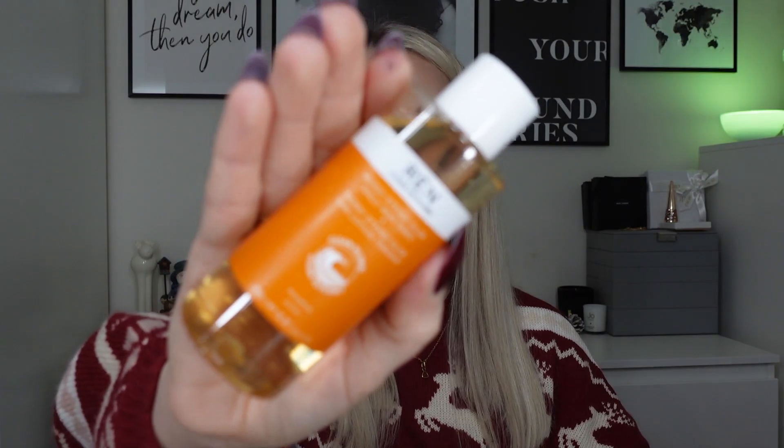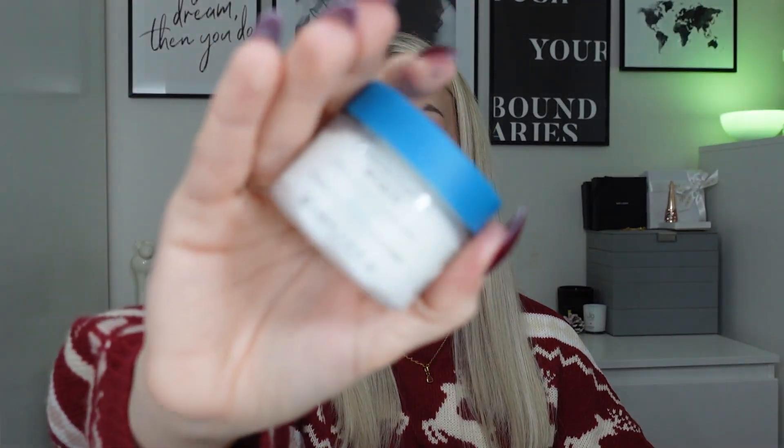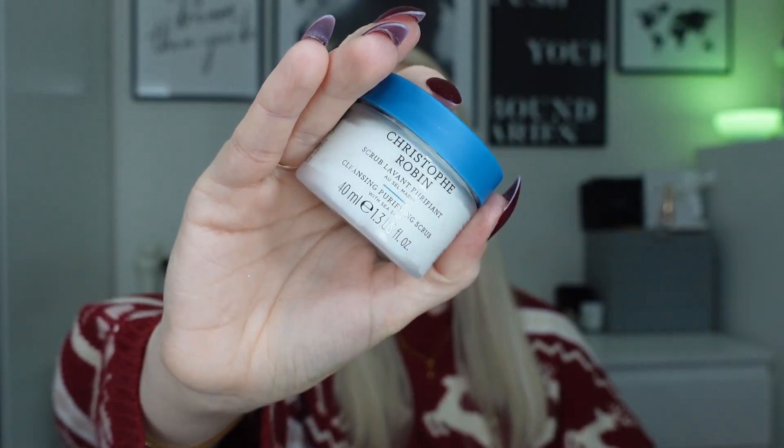We've then got the Wren Daily AHA Tonic — this is a really nice product, I really like it, and that's the 100ml. I've then popped in the Christophe Robin Cleansing Purifying Scrub — this is a hair scalp scrub kind of product.